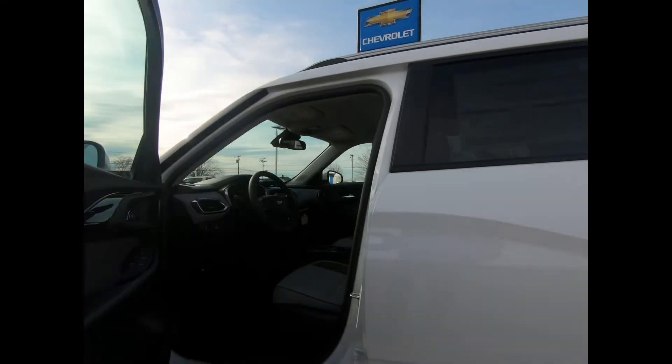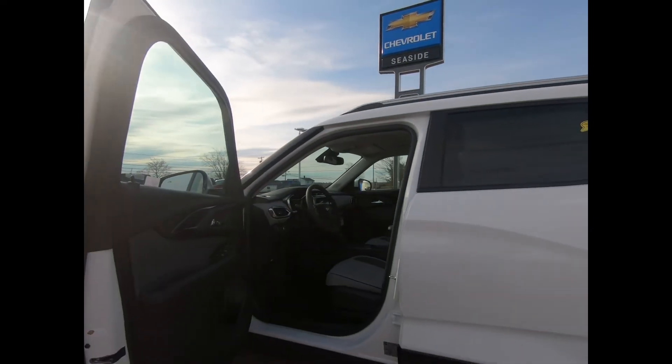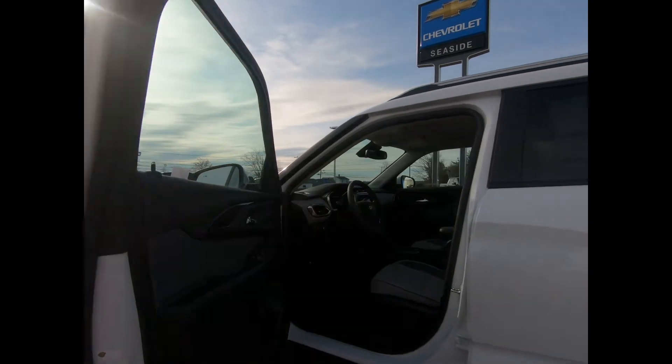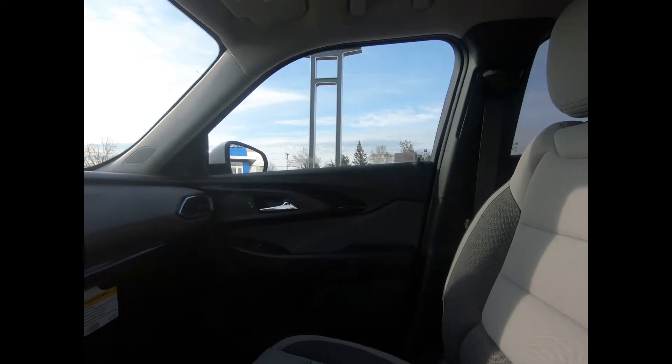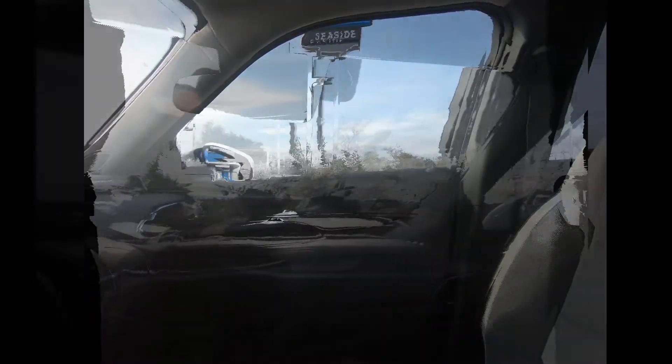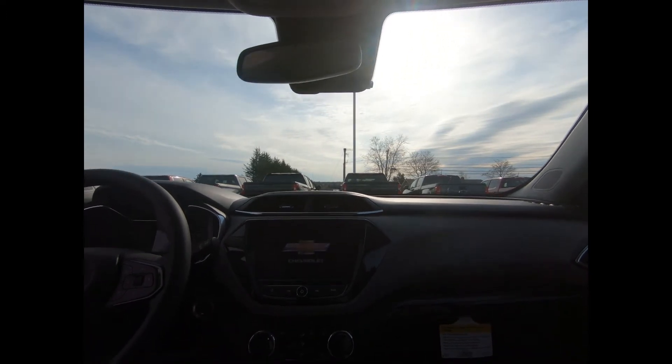You have keyless entry and start, a tilt telescopic steering wheel with mounted audio and cruise controls, USB ports, an auto-dimming rearview mirror, and illuminated vanity mirrors. This Trailblazer is also equipped with the Chevrolet Infotainment Center.